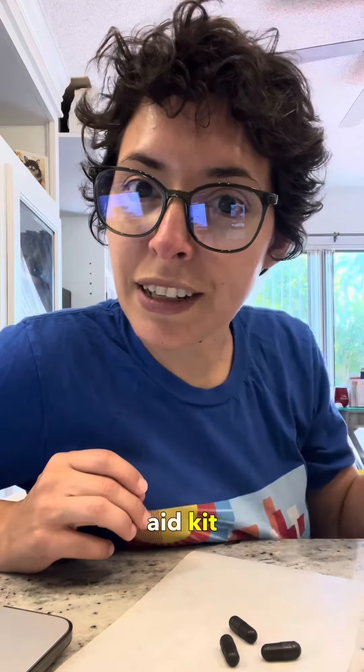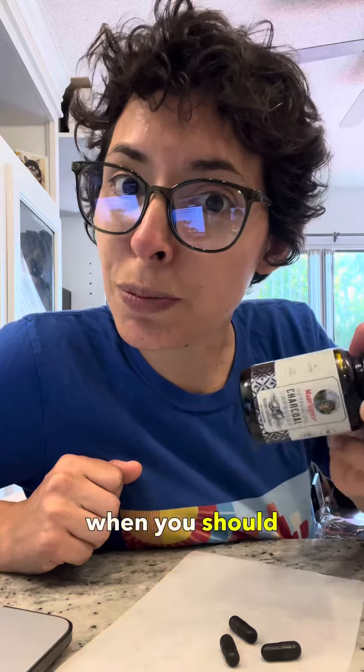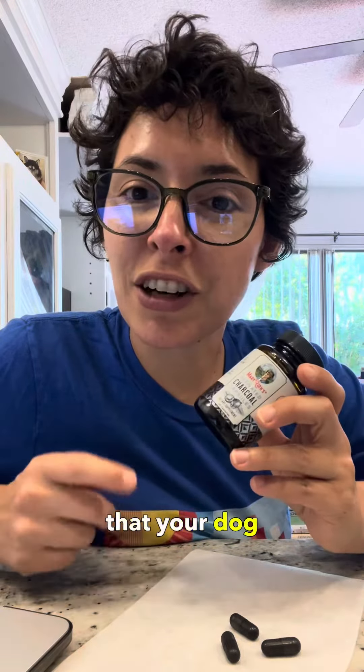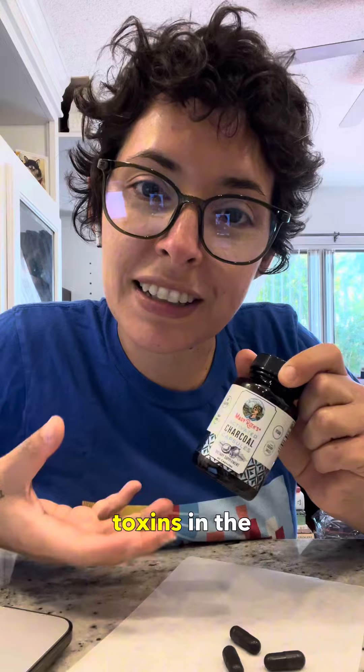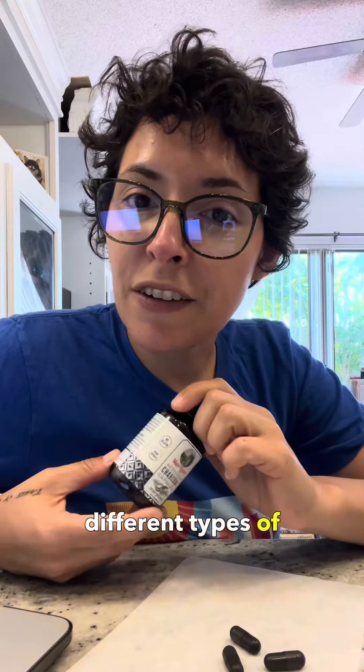Here's something you need in your dog's first aid kit: activated charcoal. I'm going to tell you when you should be using it. Activated charcoal could be a lifesaver in the event that your dog gets a hold of a toxin or ingests poison — it absorbs any toxins in the GI tract.